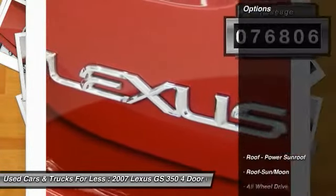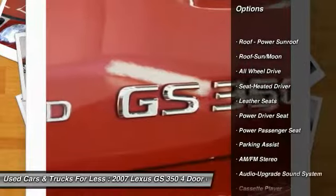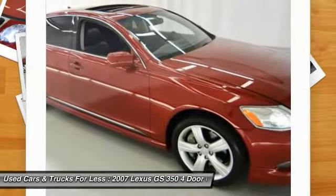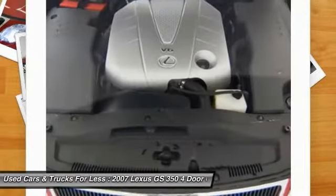Here are some of this vehicle's great options: anti-lock braking system, CD changer, power passenger seat, traction control, all-wheel drive, moonroof, Bluetooth wireless data link for hands-free phone, air conditioning, front power steering, and HomeLink garage door opener.